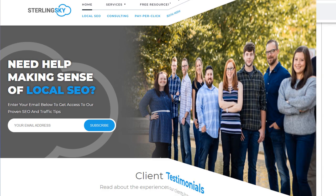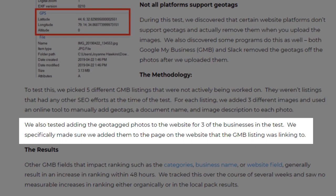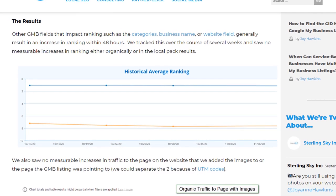But what about loading geo-tagged images on your website? Surely it has some value since the GPS coordinates will not be automatically stripped off and should send a strong local signal to Google. To find the answer, I suggest you check out this study from Joy Hawkins, owner of the local SEO agency Sterling Sky and Google product expert, who tested this theory on several websites for several different businesses. She added geo-tagged photos to the webpage each Google Maps business listing was linking to, tracked rankings over several weeks, and the results? There was no increase in rankings for any businesses on local organic search results. This should put an end to the geo-tagging photo debate once and for all. If you were considering using this as a tactic, don't — it doesn't work. You're better off focusing on a different strategy.